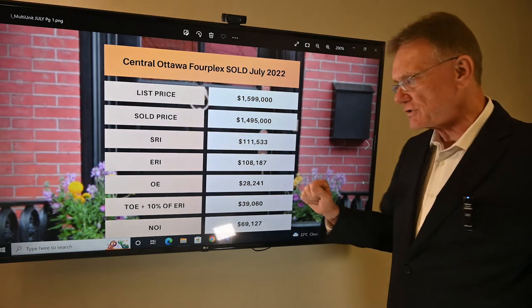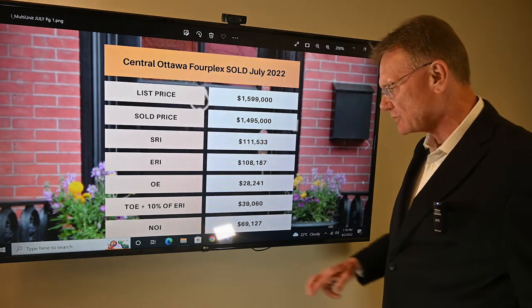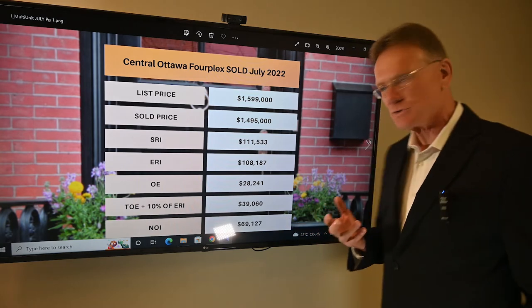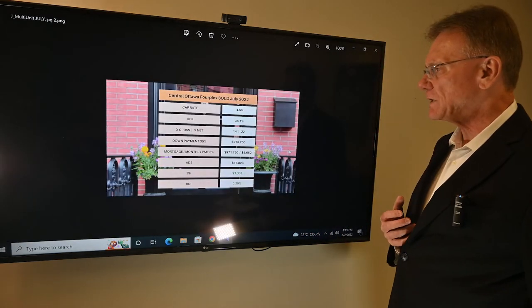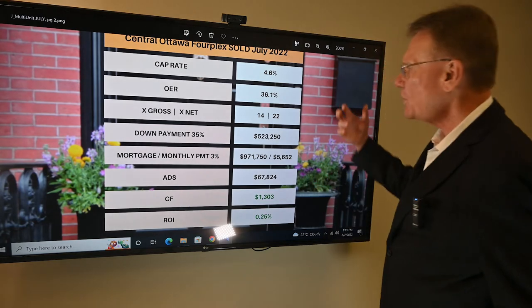When we factor in management and maintenance at the rate of about five percent each, what we have is a total operating expense of thirty-nine thousand dollars. So our NOI on the building is about sixty-nine thousand dollars.